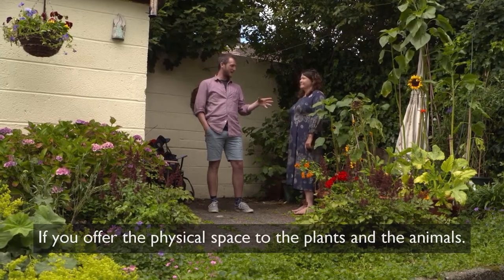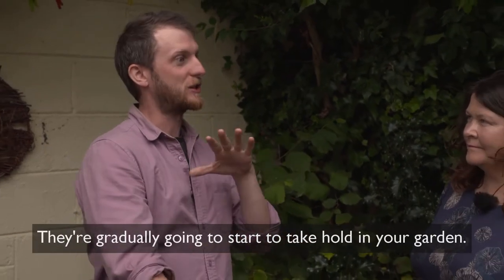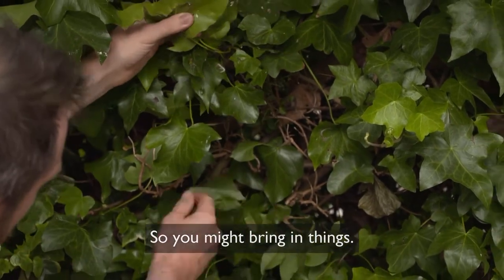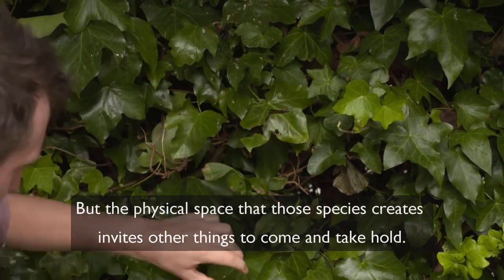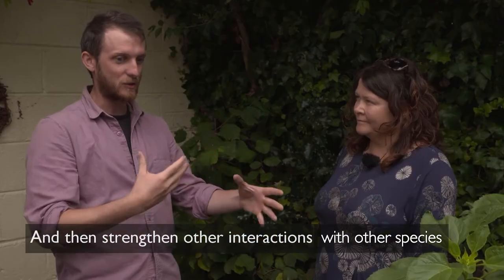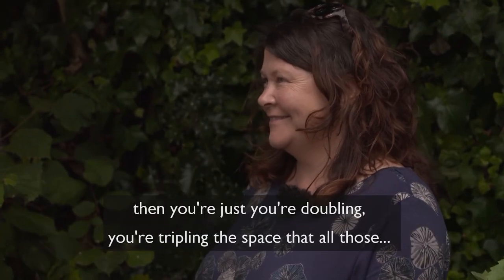If you offer the physical space to the plants and animals, a lot of the bugs and everything will gradually start to take hold in the garden and build up their own little ecosystems. You might bring in your own plants and they'll directly be feeding things, but the physical space those species create invites other things to come and take hold and strengthen other interactions with species. If your neighbors start doing the same thing, you're doubling or tripling the space where all those interactions can happen.